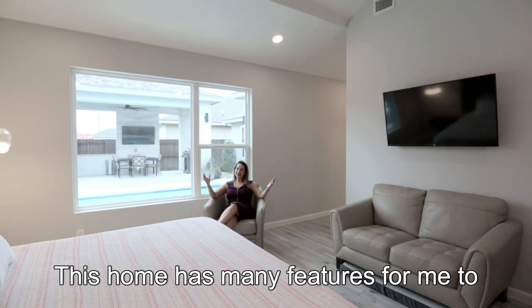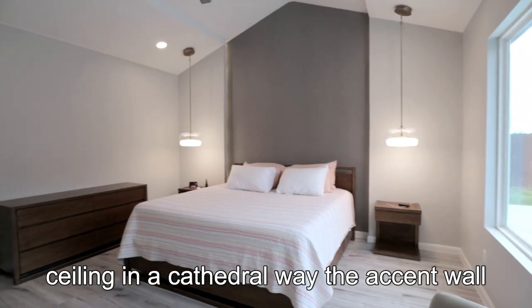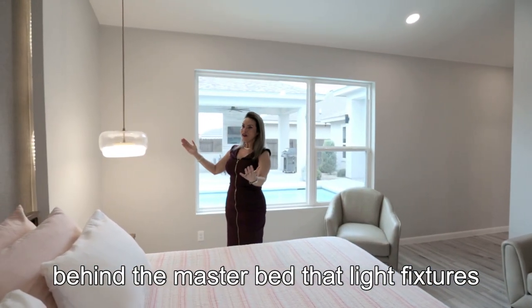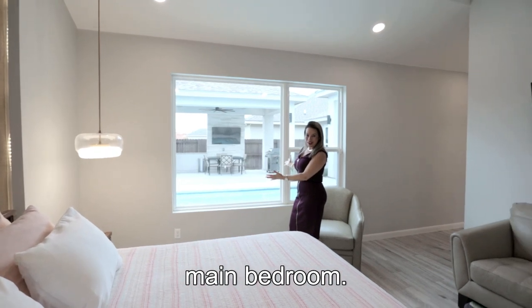This home has many features. I'm just ecstatic to see the high ceiling in a cathedral style, the accent wall behind the master bed, the light fixtures, the recessed lighting. And this is the best part — look at the view from the main bedroom.